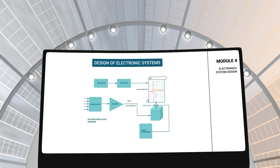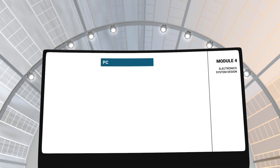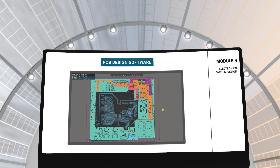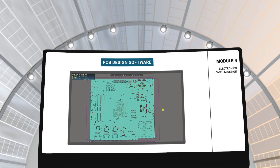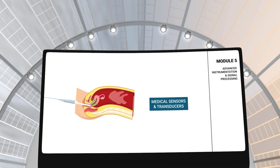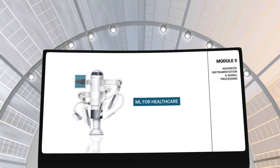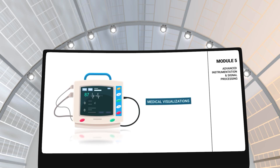In module 4, you will learn about the design of electronic systems. This module will elaborate on electronic system design, electromechanical devices, and PCB design software to model and simulate various medical electronic devices. In module 5, you will learn about advanced instrumentation and signal processing, covering advanced medical sensors and transducers, critical care equipment, medical embedded systems, and machine learning for healthcare. It will also explain the signal processing techniques of data acquired from these medical instruments.